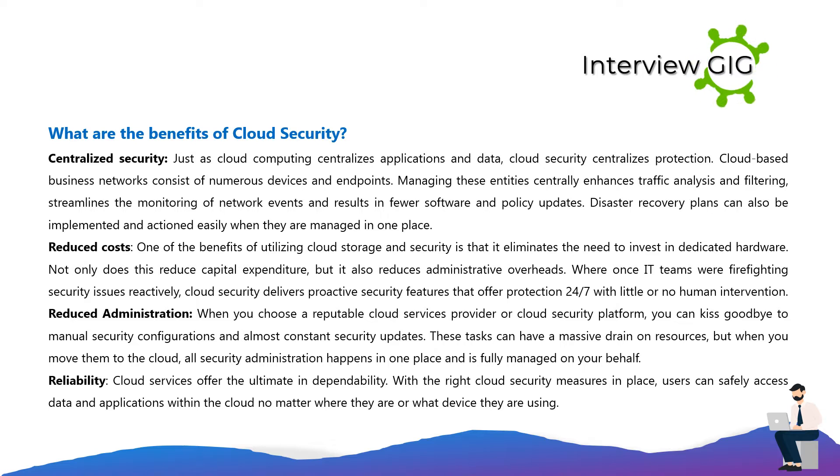Reduced administration: when you choose a reputable cloud services provider or cloud security platform, you can say goodbye to manual security configurations and almost constant security update tasks. These tasks can have a massive drain on resources, but when you move them to the cloud, all security administration happens in one place and is fully managed on your behalf. Reliability: cloud services offer the ultimate dependability — with the right clusters in place, users can safely access data and applications within the cloud no matter where they are or what device they are using.